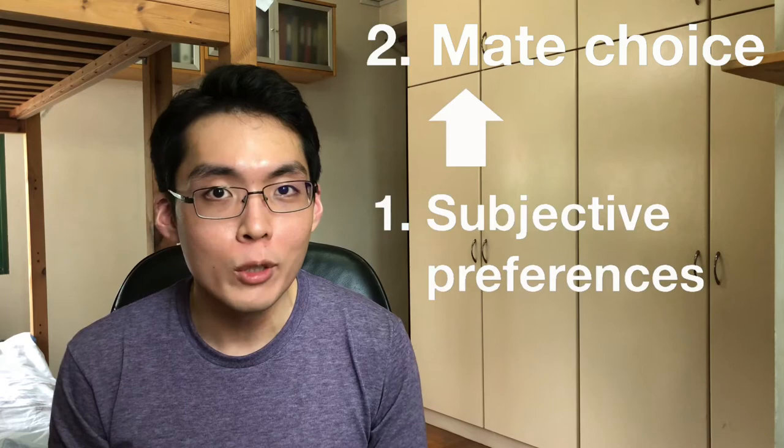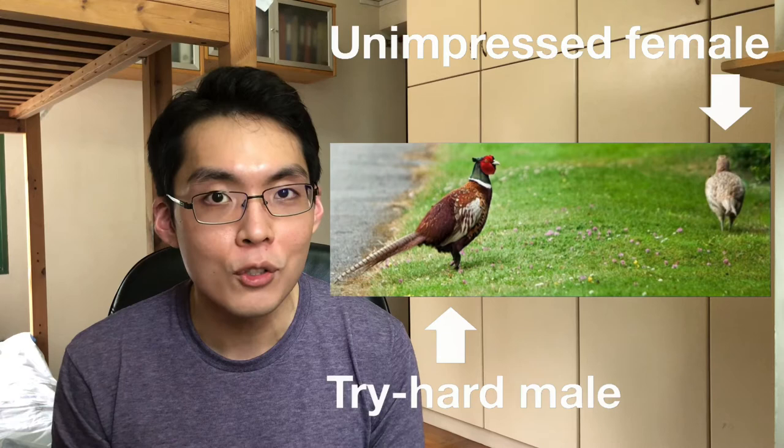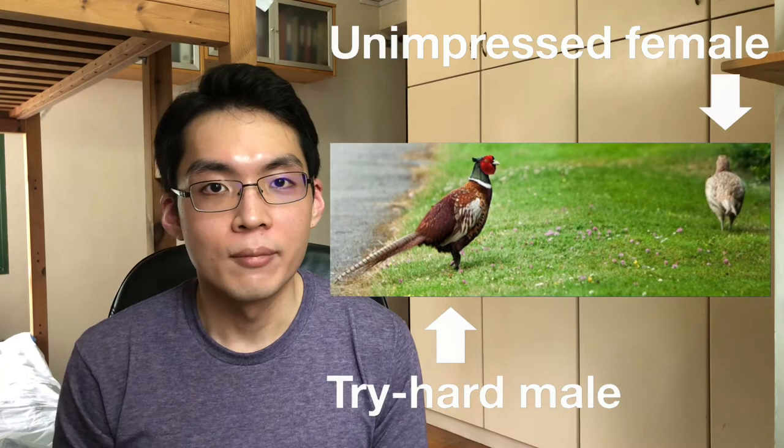Number two: mate choice. Mate choice is important because subjective preferences only matter if we can choose the mates that we prefer. This is actually not all that common in the animal kingdom. For example, in baboons, lions, and hippos, females are forced to mate with the alpha male of the group because the alpha male both chases off other potential suitors and kills offspring that don't belong to them. In contrast, female birds tend to have more mate choice because males are unable to chase rivals away or overpower females. Coupled with the fact that males for most species really want to be chosen as mates because they don't help to parent offspring, this means that males are forced to attract females by seduction. One way they do this is to charm the subjective preferences of females — our first building block from before.